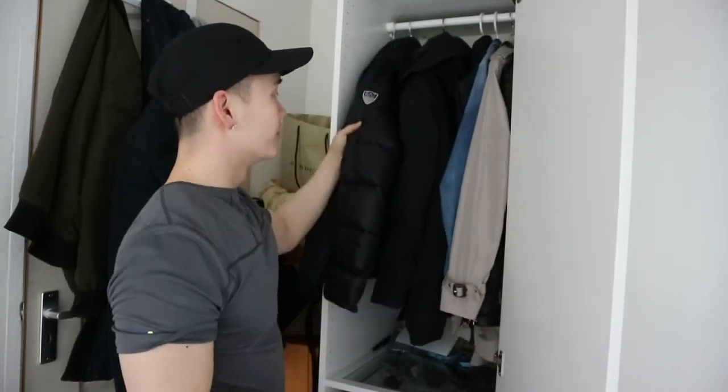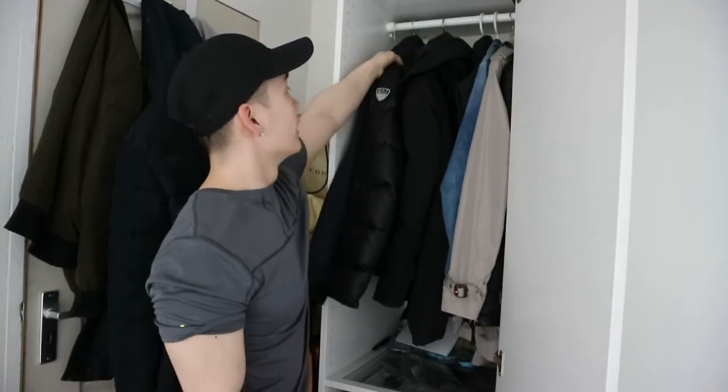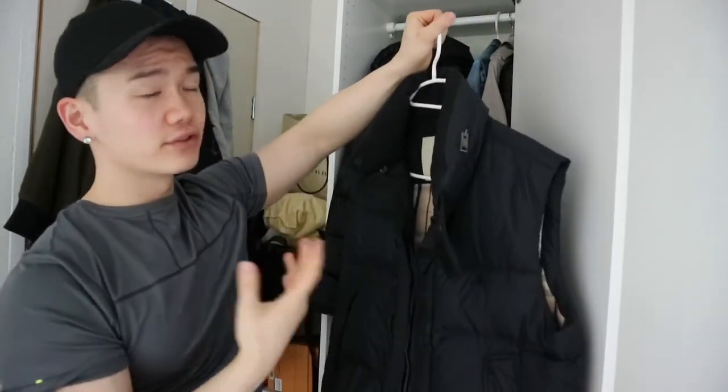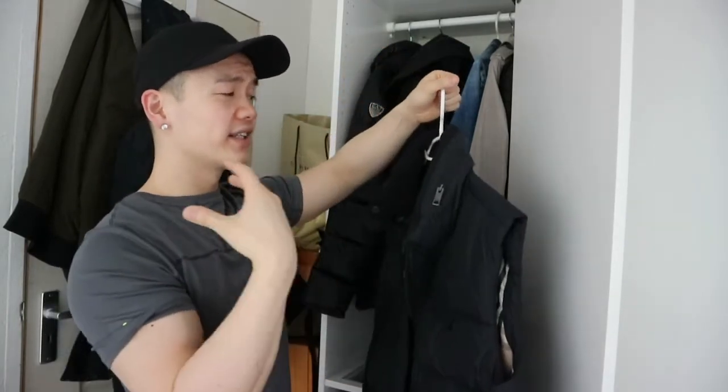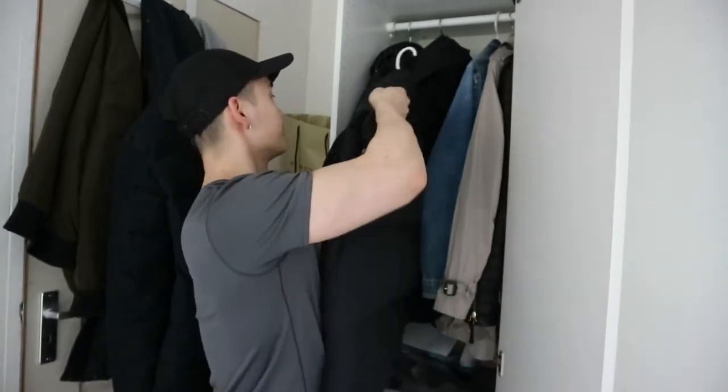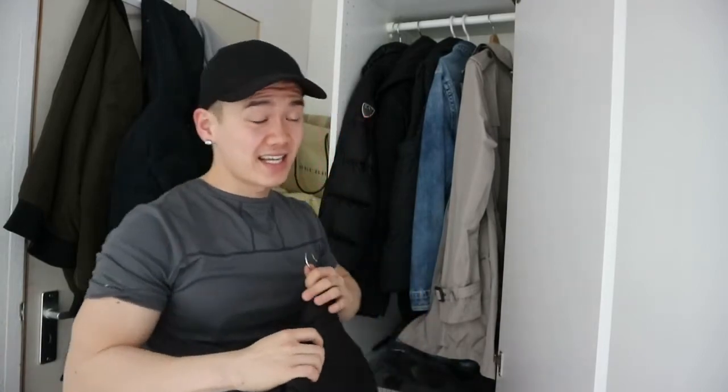Then I have some older winter jackets — this one is by Armani, and here is my Canada Goose. I prefer the matte material over the shiny finish. I also have a gilet by Burberry purchased at the outlet, but I don't really wear it — it's too cold in winter with no sleeves, and too warm in spring because the body is very thick and insulated.